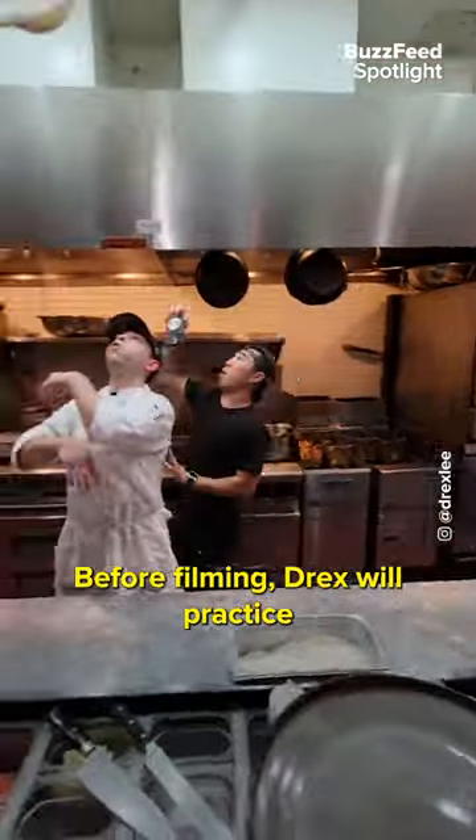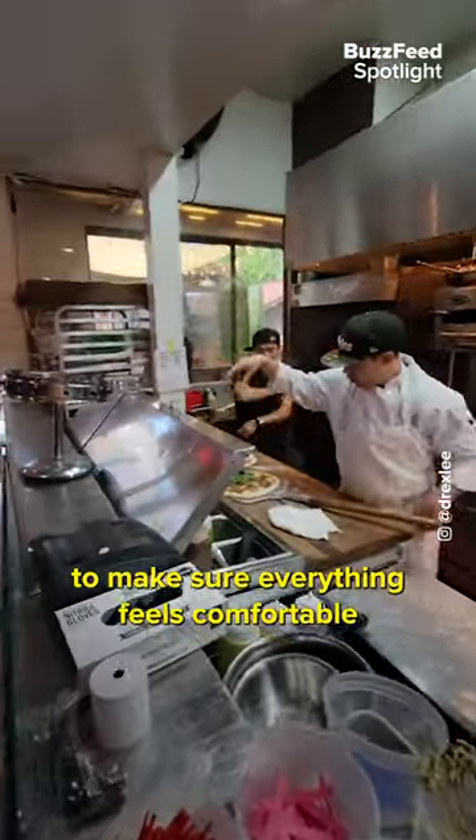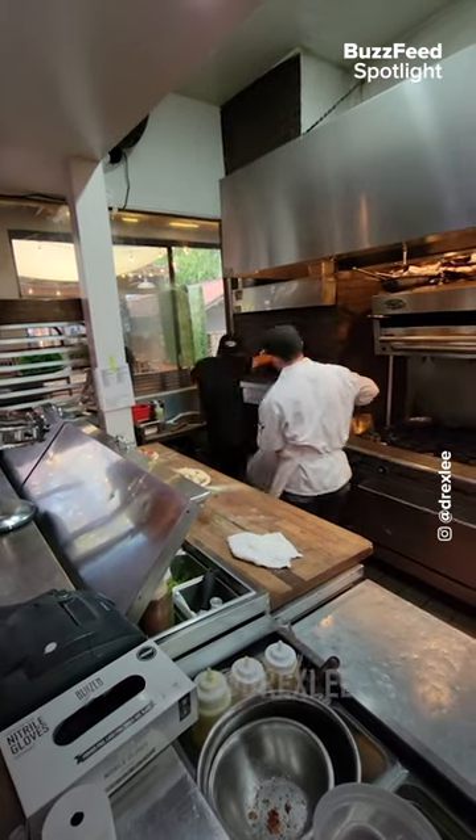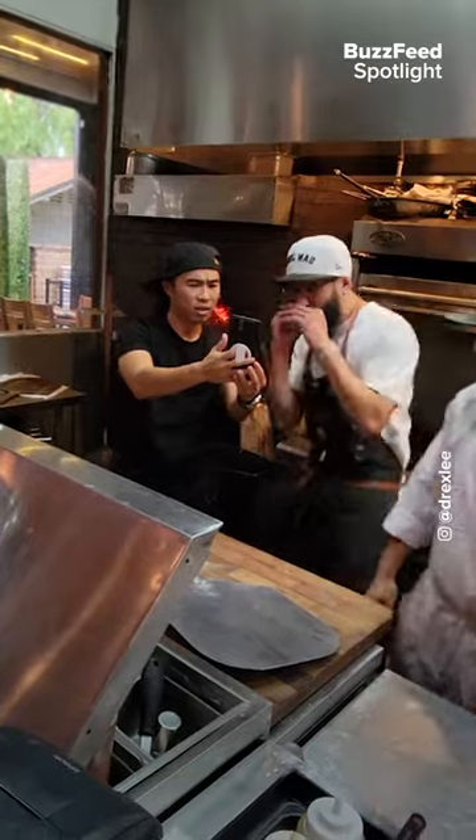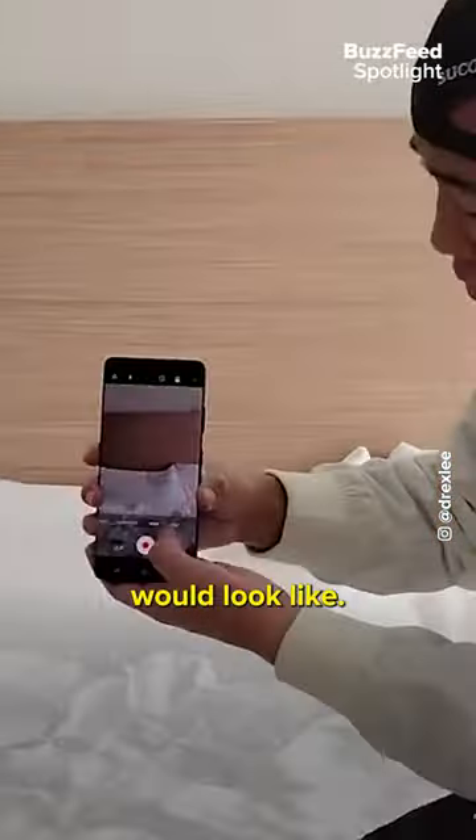Before filming, Drex will practice through the movements and make sure everything feels comfortable and works smoothly. As a filmmaker myself, this is outstanding work, and it's only seconds long. Imagine what a full-length feature would look like.